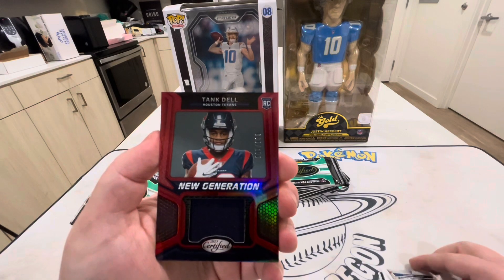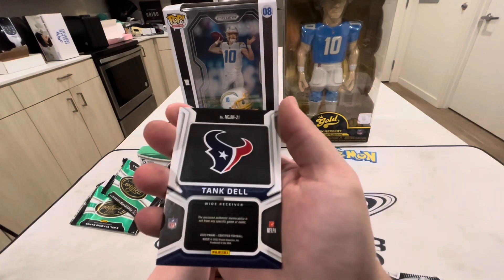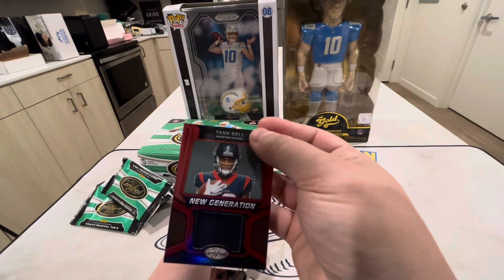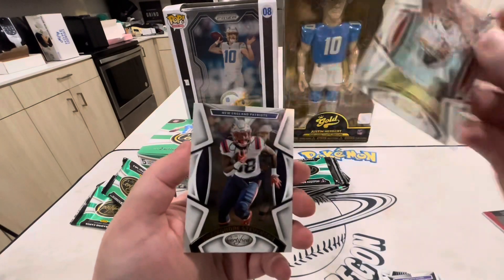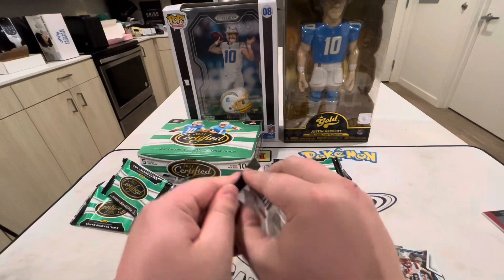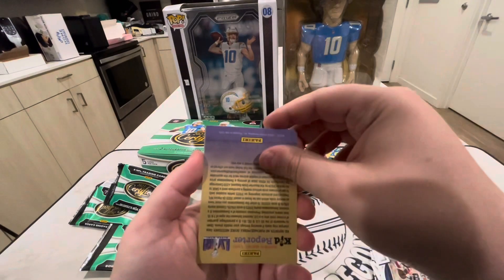We have a Tank Dell New Generations patch out of 199. Obviously it's not going to be game-used or anything from a specific game event. Tank Dell unfortunately had that really bad injury where he snapped his leg a couple games ago. Joe Burrow and Raheem Mostert Stevenson — it's actually been a pretty good box so far. That Achane is probably going to be a pretty decent card.